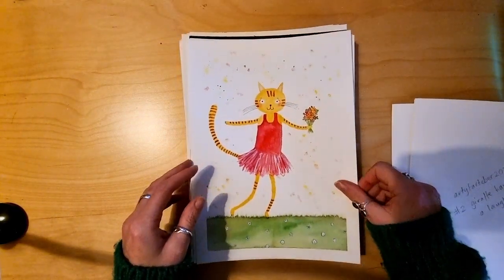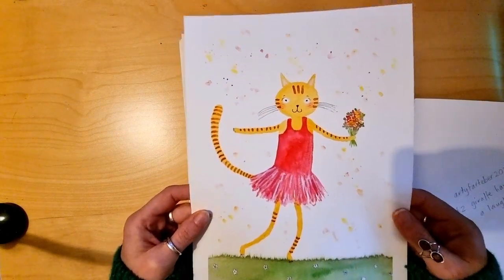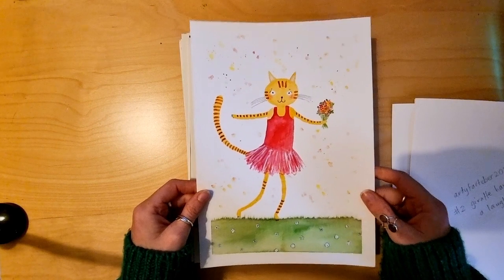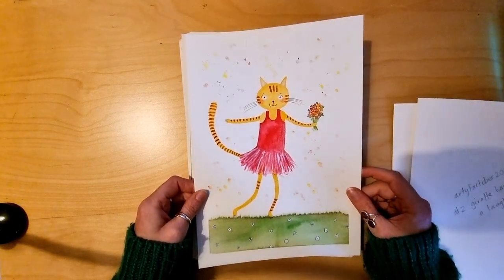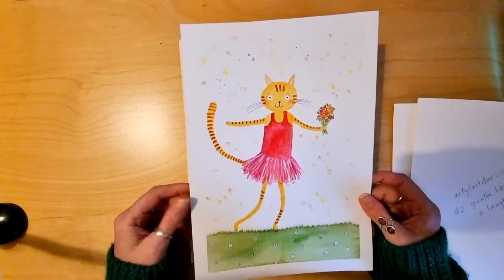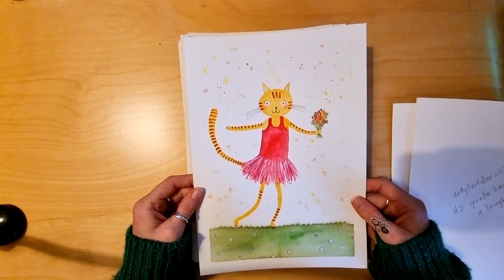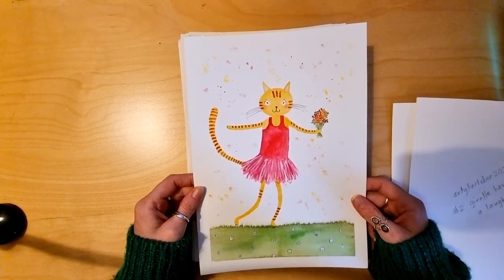The third prompt was 'Whimsical Cat'. This was a little bit Terry Runyon inspired. I love all her cat paintings and I've done a couple of her classes. I got one of her books. I really enjoyed doing this with watercolour and some Posca and coloured pencils.